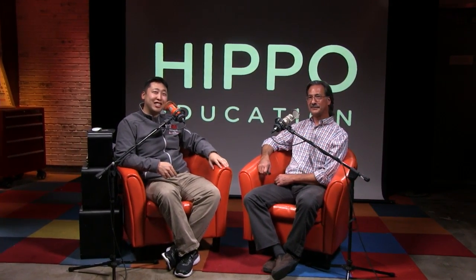And that wraps it up for this segment of the HIPPO Mailbag. We'll see you next time when we answer more of your questions.